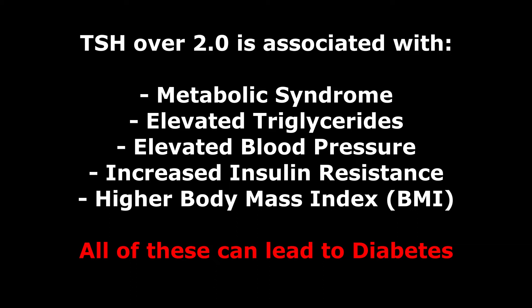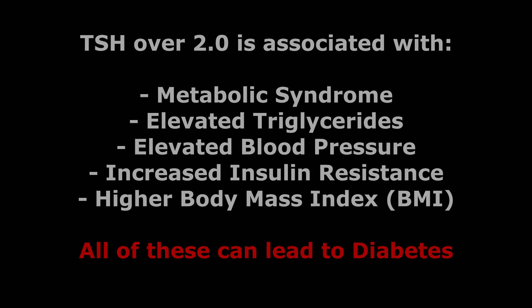We know all of these things lead to diabetes. So it's important that your thyroid is being managed properly and you're using the proper ranges to identify if you have any thyroid disruption.